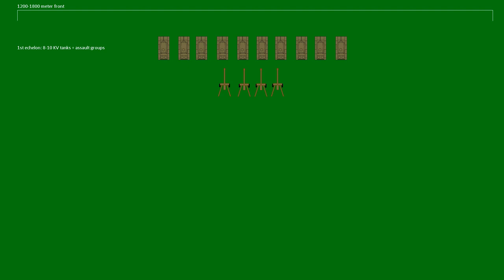The KV tanks are followed by the assault groups, which have engineers, artillery, and infantry squads to safeguard the tanks from anti-tank guns. The importance of the first echelon was quite high. If a KV tank was disabled, it was imperative that a T-34 tank from the second echelon come up as quickly as possible to replace it. Because of this, all KV tanks had to have tactical markings painted on the back so the T-34 tanks could identify them from the second echelon.